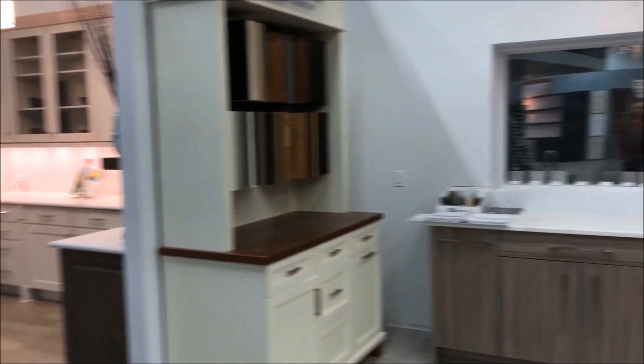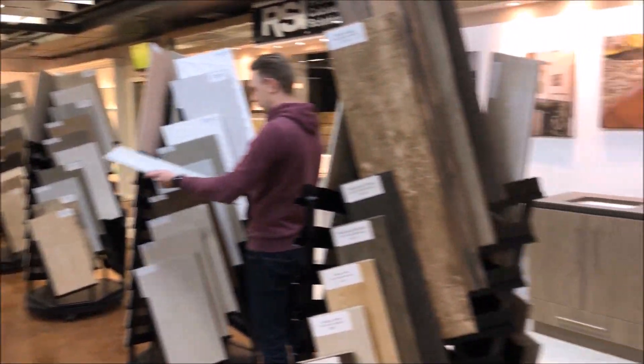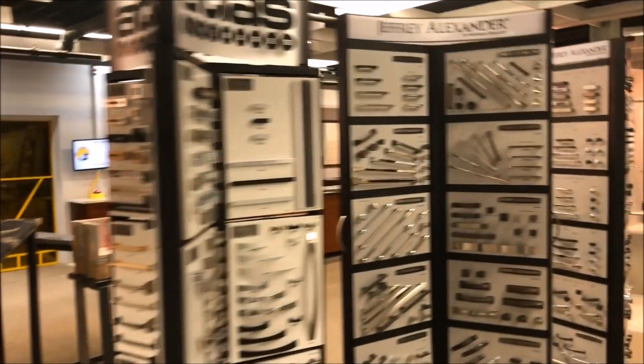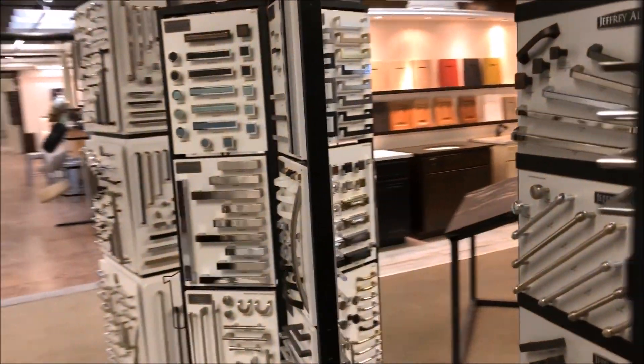At Bath & Granite, we're known for cabinets and countertops, but we also carry hundreds of floor tile, backsplash, faucets, sinks, and knobs. Our design center is one of the largest in Colorado, so when you're ready to remodel your kitchen, we'll have just about everything you need.